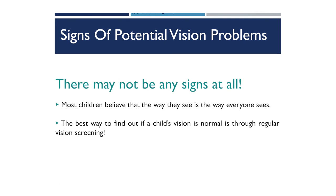However, with the ABCs, there may not be any signs at all. Just because your child is not showing appearance, behavior, or complaint signs doesn't mean there is not a possible vision problem. Especially in our young 3, 4, and 5 year old children — if they're born seeing a certain way, they assume that's how everyone sees. The best way to catch these undiagnosed and untreated vision problems is through regular vision screenings.